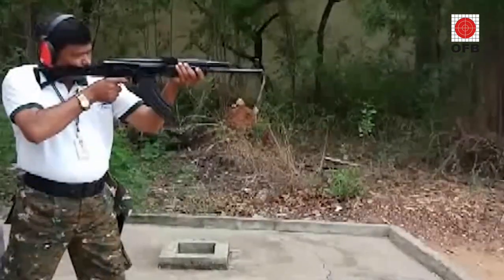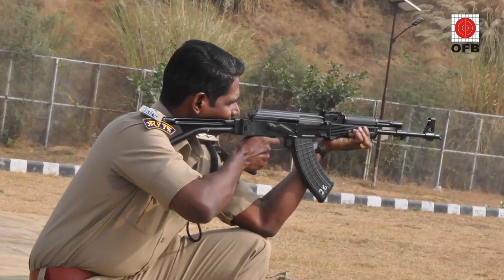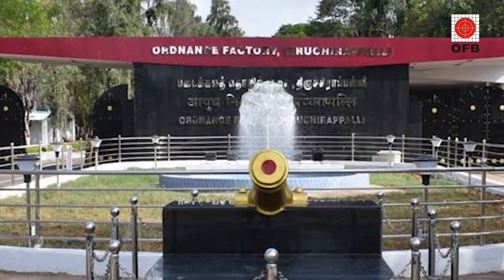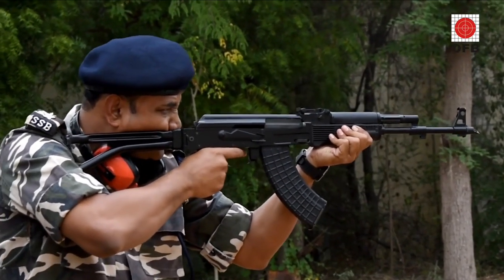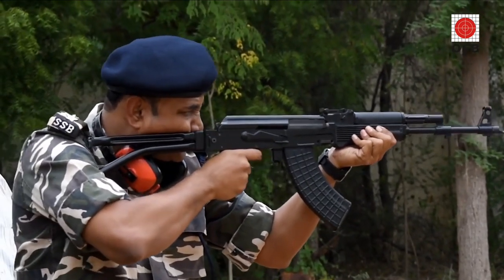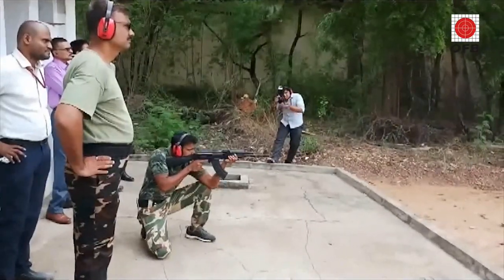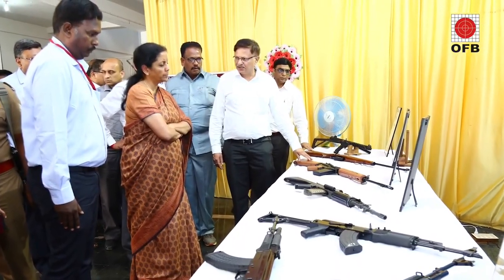Tritchi Assault Rifle's total length is 900 mm in open condition and 650 mm in buttfolded condition. It weighs around 3.4 kg with an empty magazine and uses a 7.62x39mm cartridge. It has an effective range of 300 m and uses a curved magazine with a 30-round capacity. It has a rate of fire of 600 to 650 rounds per minute with a muzzle velocity of 710 m/s.